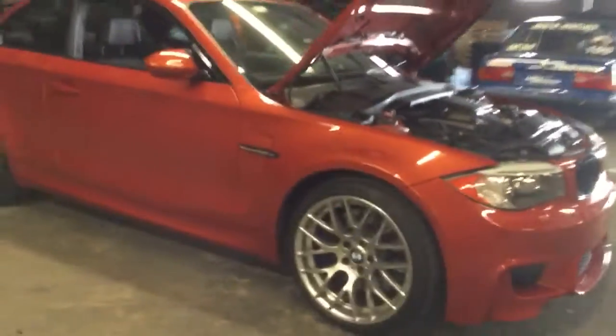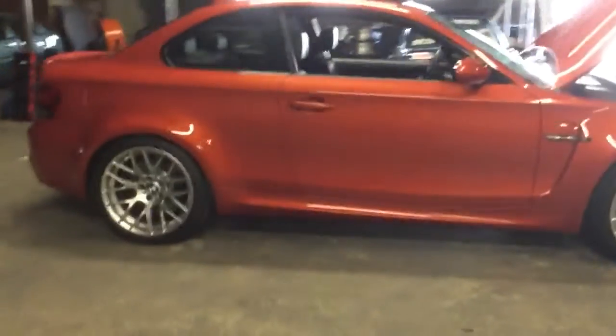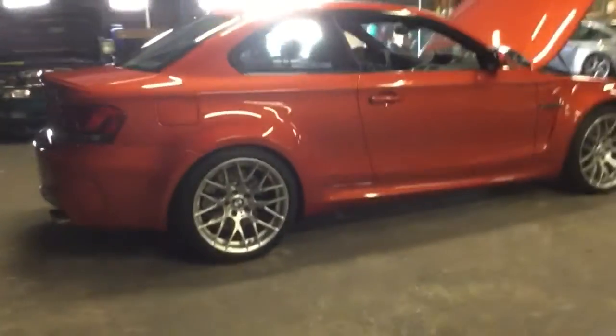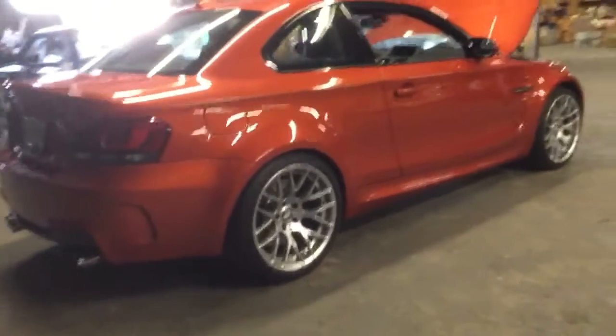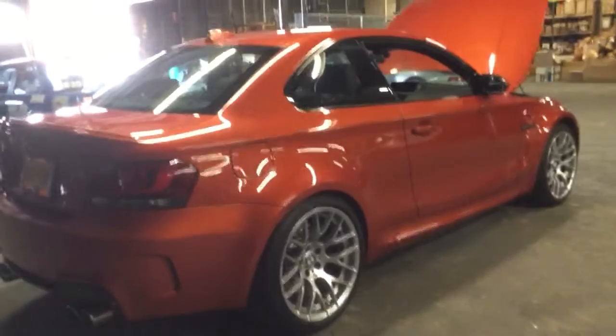This car is way better than buying a new M3 or M4. I love my M2, but I would give the nod to this car just because it has hydraulic steering and it's a little more manic. It's basically crazy all the time, where the M2 is a normal car.